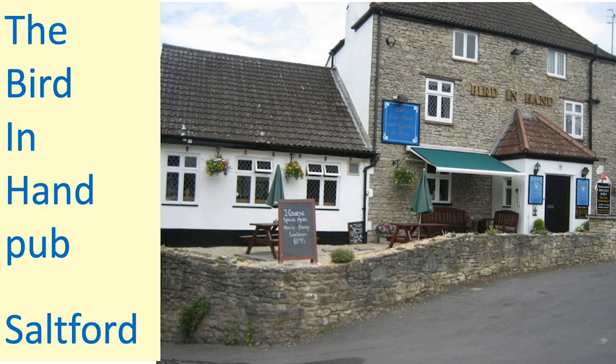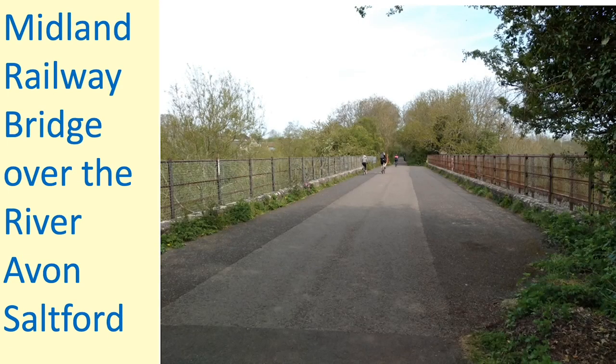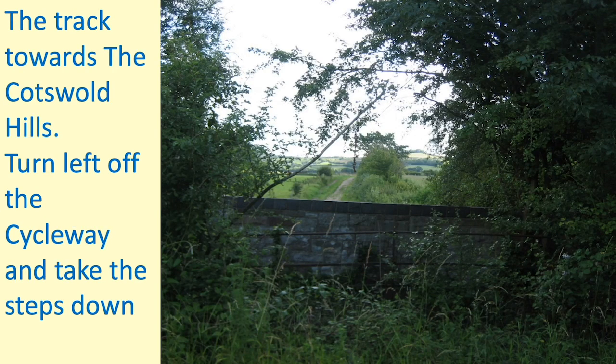This is the pub which is the effective start and finish of the walk — a fine pub it is too. We go through the car park and onto the Bristol-Bath cycle track. This is the Midland Bridge on the River Avon. We'll walk 200 metres up this track, then turn off left to the side of this stone wall, down some steps.